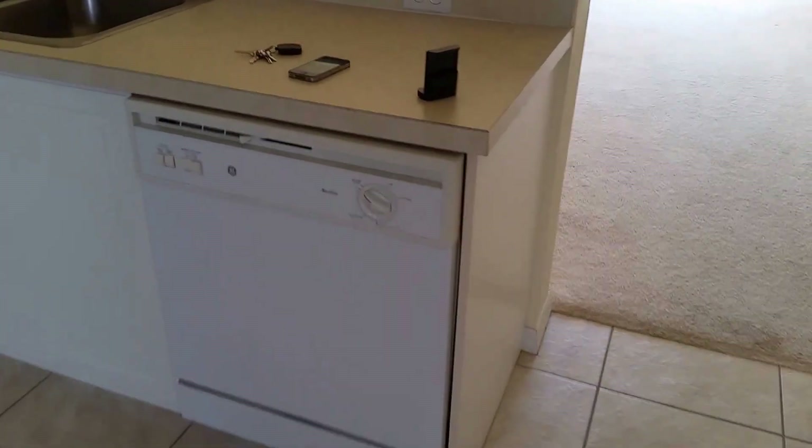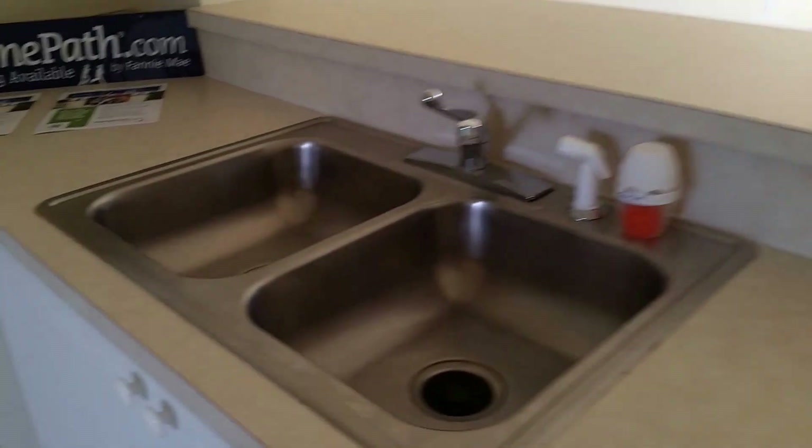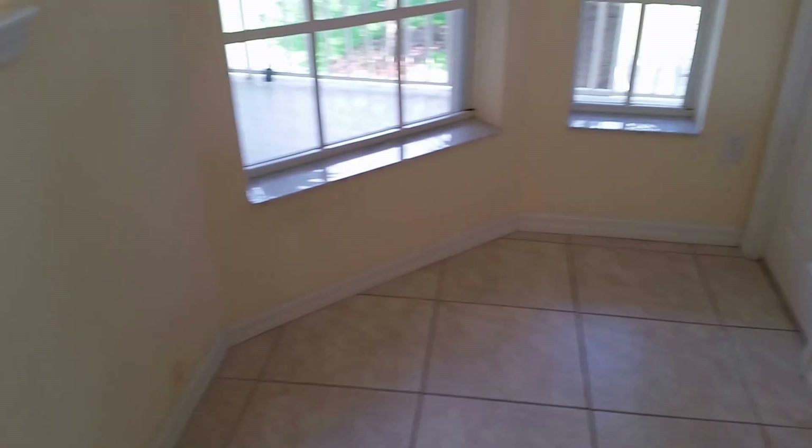The washer is here in place. Good — nice countertops, stainless steel sink, plenty of cabinet space. Does have the microwave in place, the range is in place, refrigerator is here in place. There's a little area here where you could probably put a small table if you wanted to have a little small eating-type kitchen.